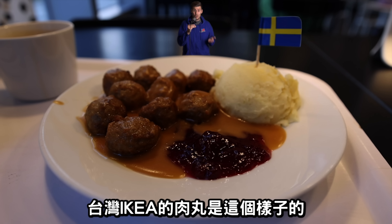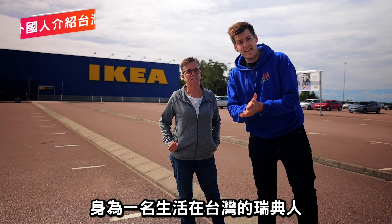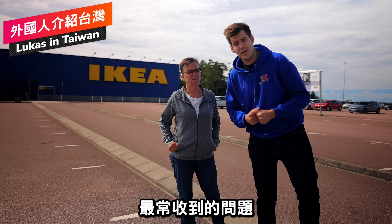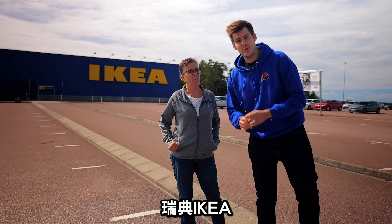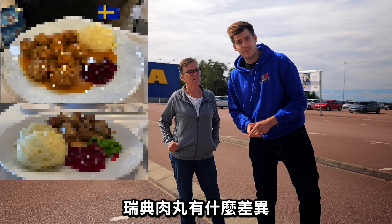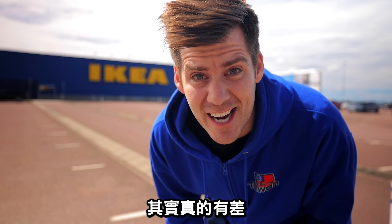This is how the meatballs look at Ikea Taiwan, and this is how the Ikea meatballs look in Sweden. In today's video we're going to answer one of the most common questions I get as a Swede living in Taiwan: what is the difference between a Swedish and Taiwanese Ikea, and most importantly, what is the difference between Swedish meatballs at Ikea Sweden and Ikea Taiwan? Continue watching and you'll find out. Spoiler alert — there actually is a difference.